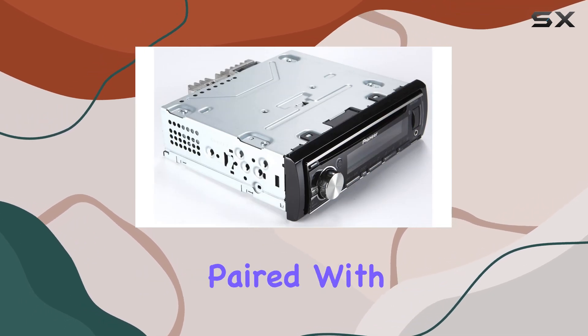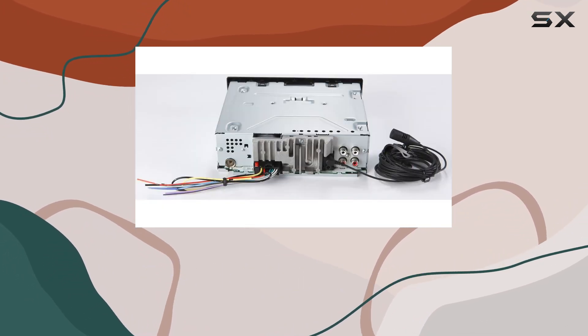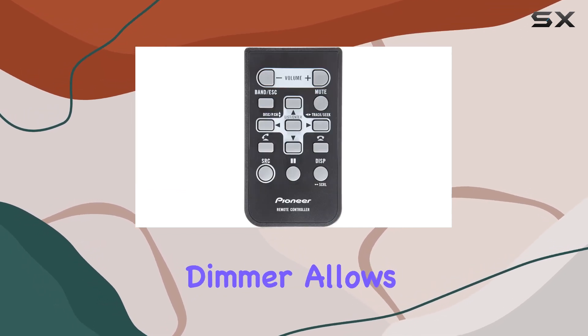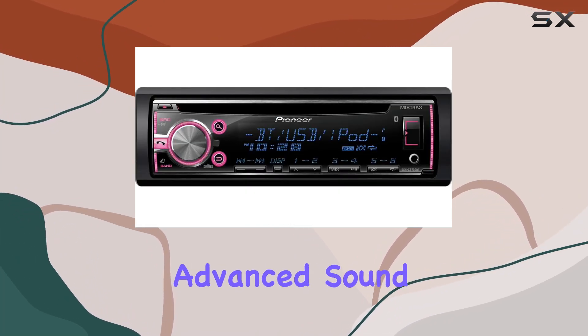Whether you're cruising down the highway or stuck in traffic, MIXTRAX adds an extra level of excitement to your journey. The variable color illumination with separate controls and dimmer allows you to customize the look of your stereo to match your car's interior or your mood.